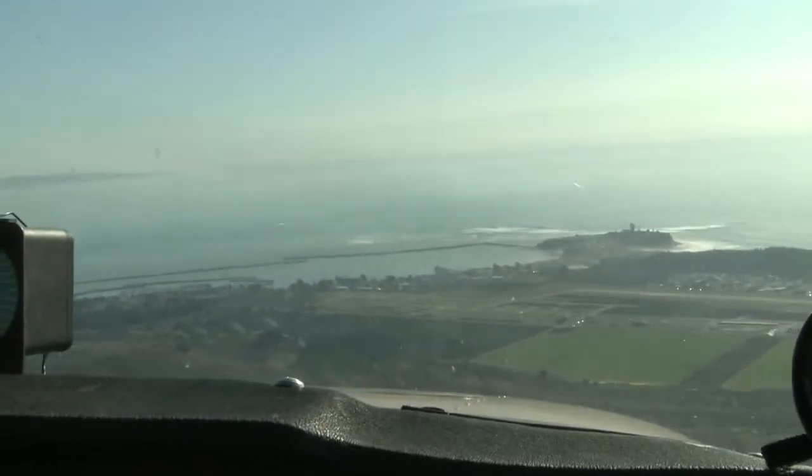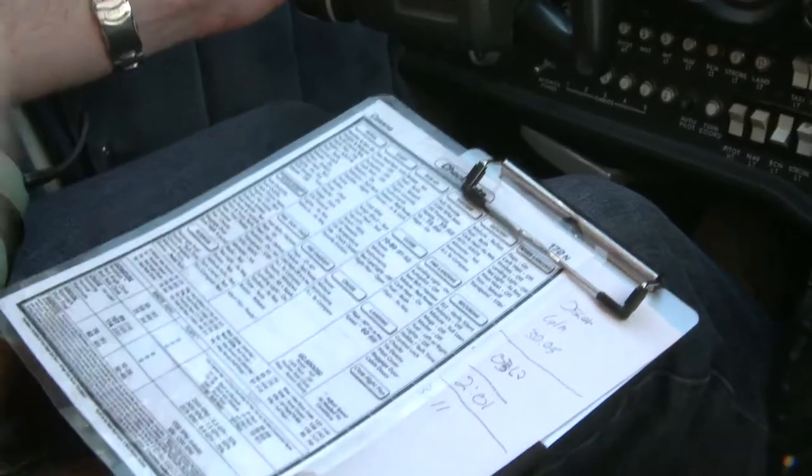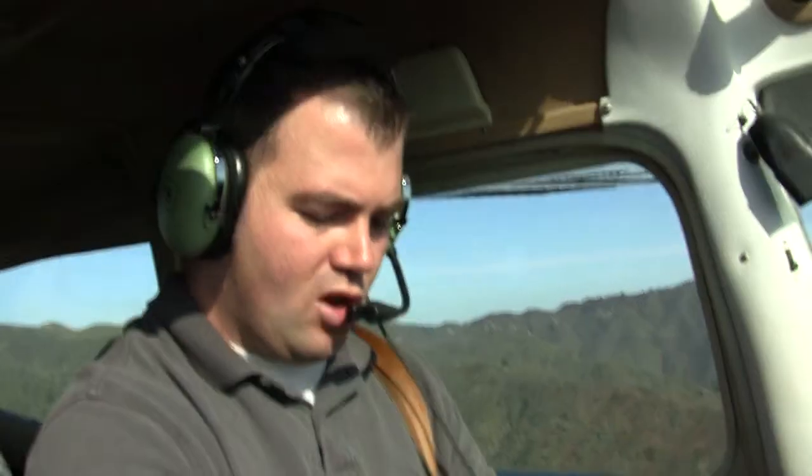We're descending down to 1,000 feet. Landing checklist: landing light is on, autopilot's off.